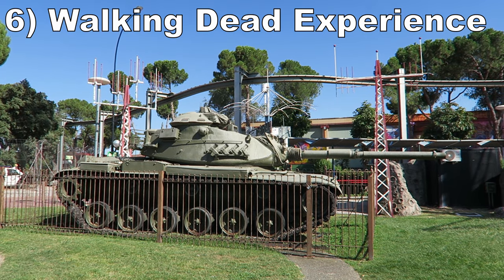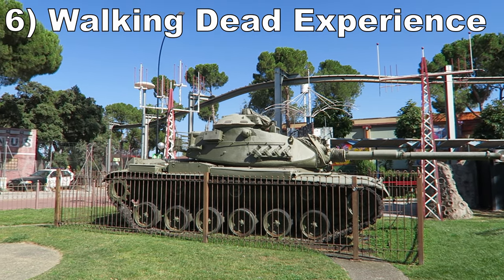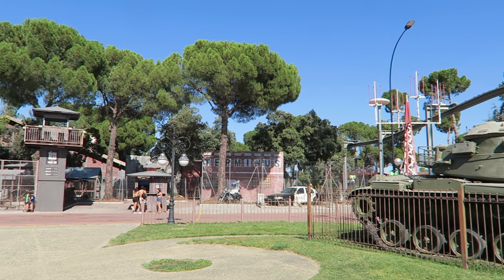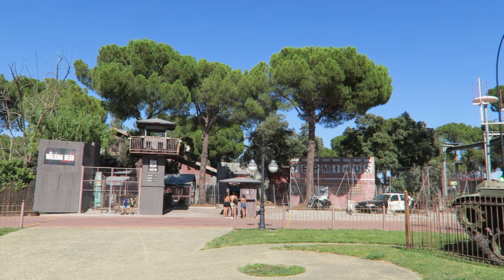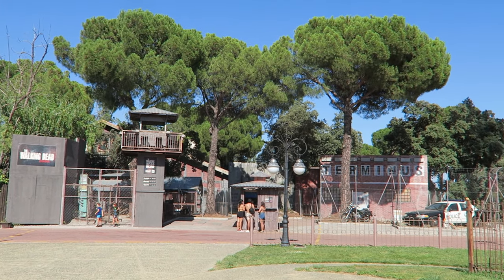Number 6: The Walking Dead Experience. This is a good haunted walkthrough — it is an upcharge, but I think it's well worth it. I've never seen the TV show and my Spanish is pretty limited, but I loved the scare actors. They were plentiful, well timed, and animated, doing their best to scare guests. And the sets accompanying them were pretty good too for a park of this scale.